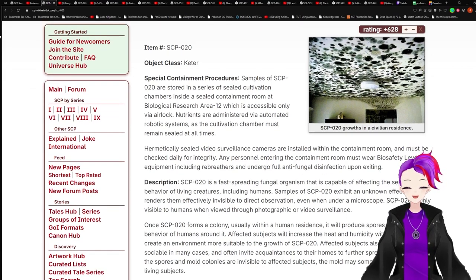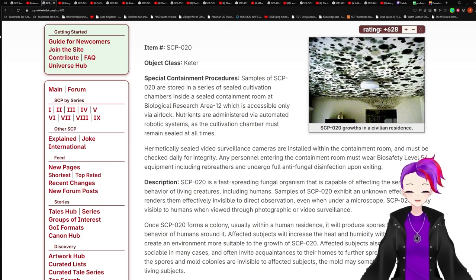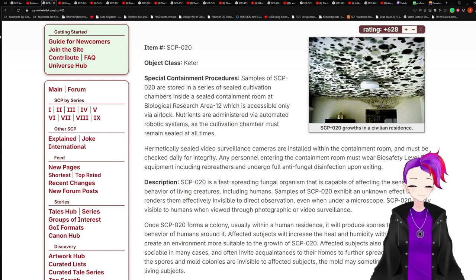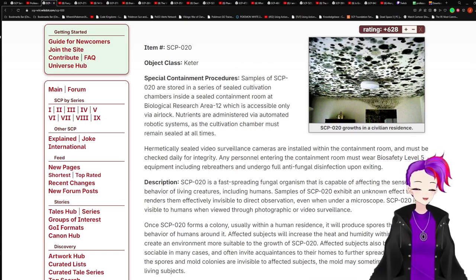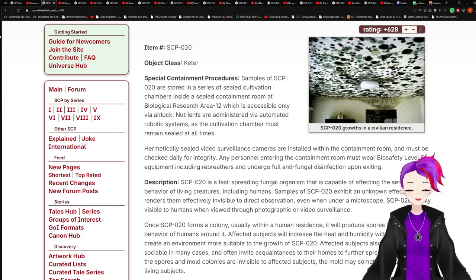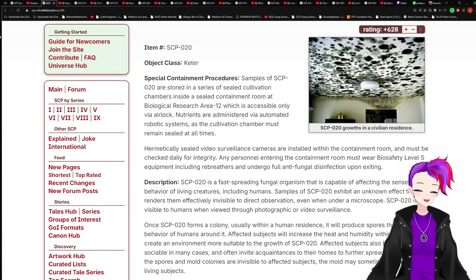Hermetically sealed video surveillance cameras are installed within the containment room and must be checked daily for integrity. Any personnel entering the containment room must wear Biosafety Level 5 equipment, including rebreathers, and undergo full antifungal disinfection upon exiting.